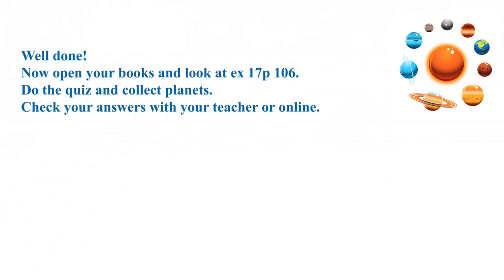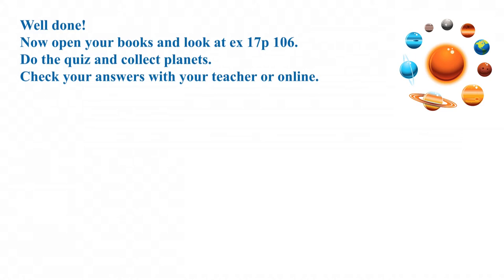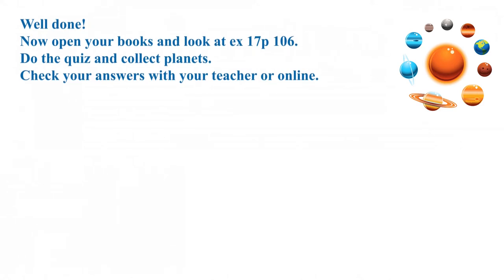Now watch the video, listen and repeat the words. Well done! Now open your books and look at exercise 17, page 106. Do the quiz and collect planets. Check your answers with your teacher or online.